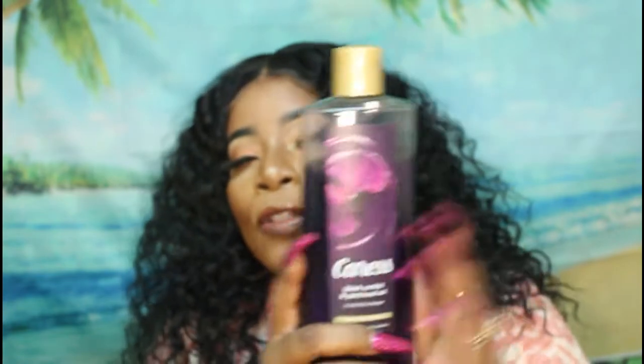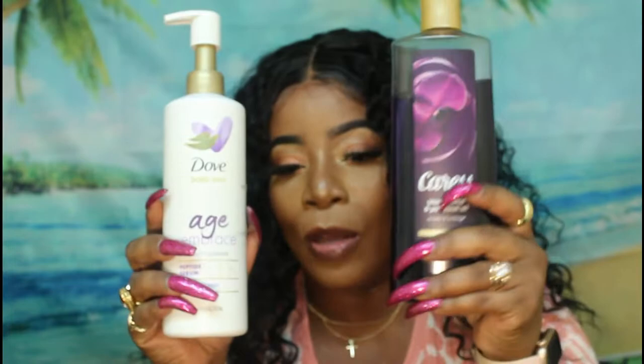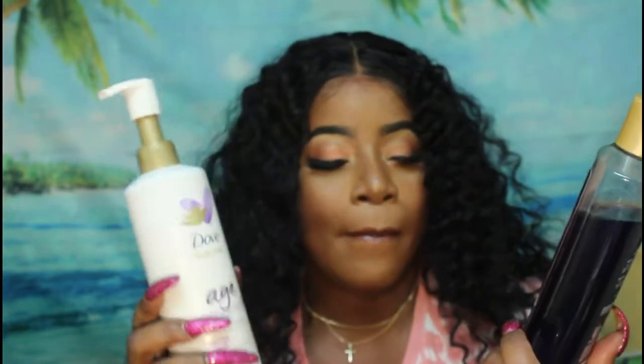In the morning before work, I'll use the Caress Shea Butter scrub. At night I'll use the Dove Age Embrace, then follow up with Caress Black Orchard and Patchouli Oil, because it has relaxing essential oils to help you unwind before bed. So my nighttime routine is Dove Body Love Age Embrace followed by the Caress Black Orchard and Patchouli Oil.